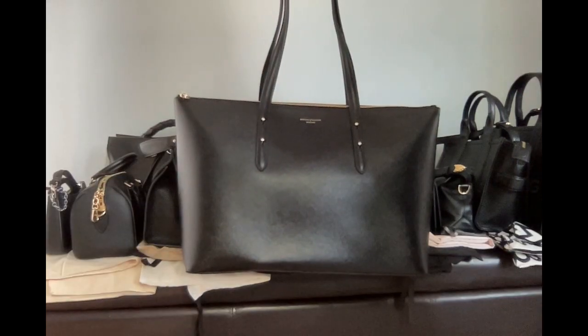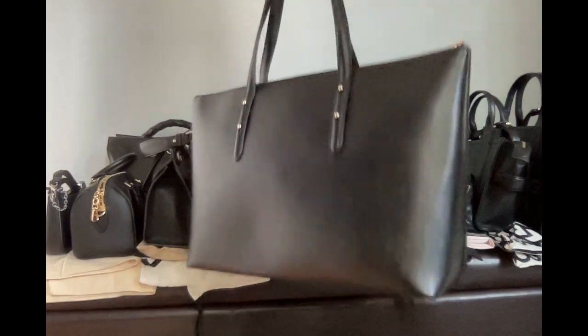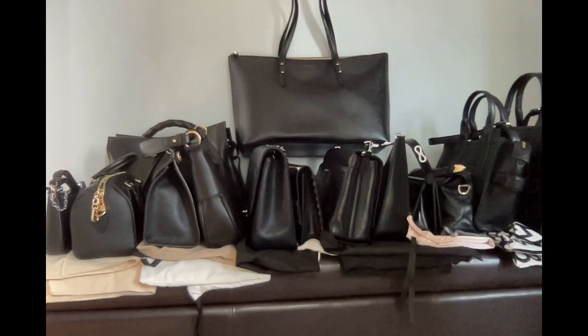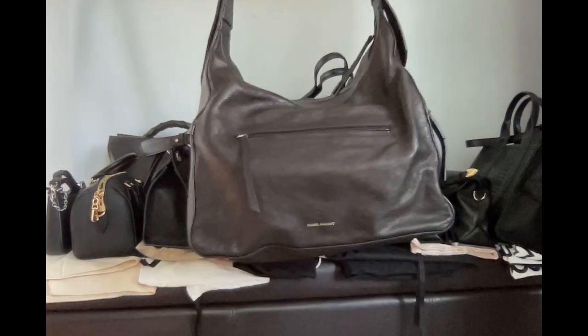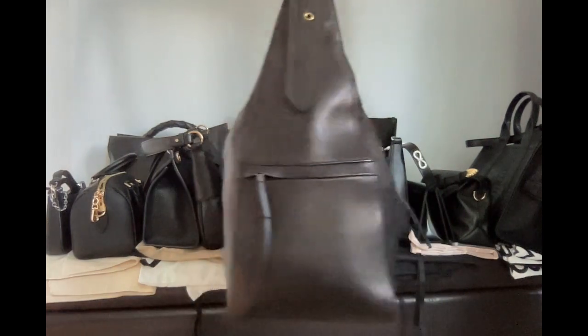A Spinner of London shopping tote. Isabel Marant — excellent. Traveling bag.